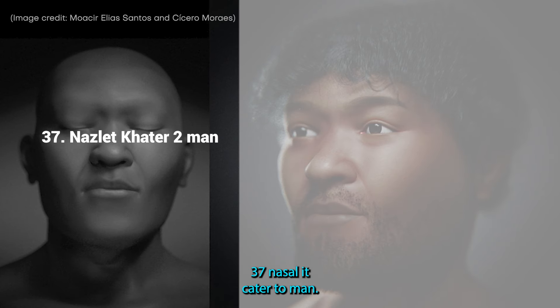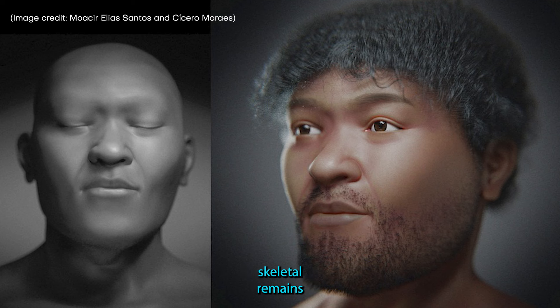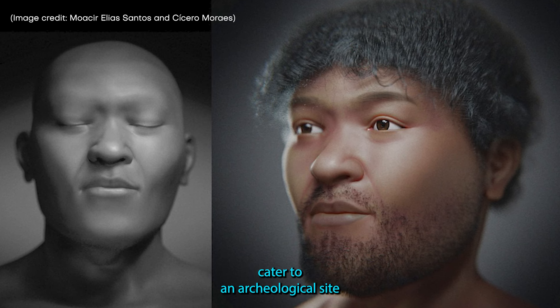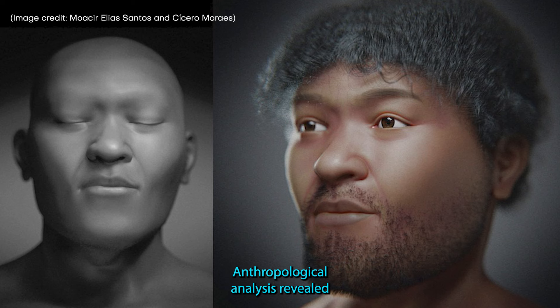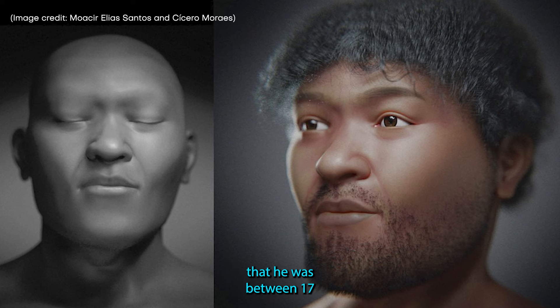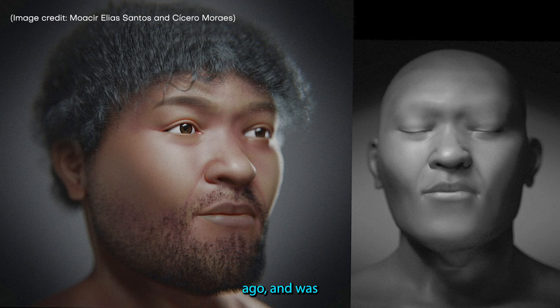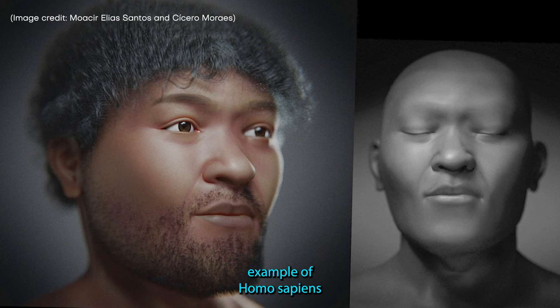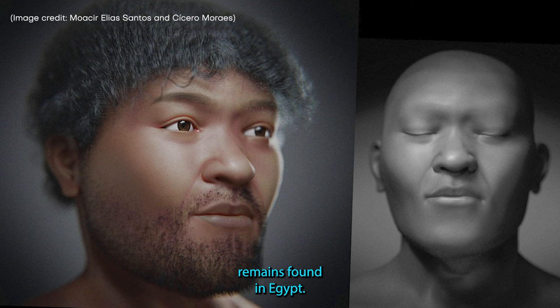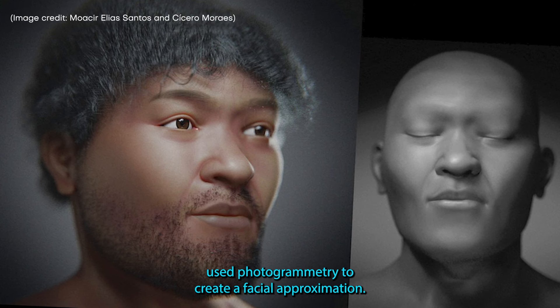37. Noslet Cater II Man. Archaeologists unearthed a man's skeletal remains at Noslet Cater II, an archaeological site in Egypt's Nile Valley. Anthropological analysis revealed that he was between 17 and 29 years old when he died 30,000 years ago and was of African ancestry. The skeleton is the oldest example of Homo sapiens remains found in Egypt. Researchers used photogrammetry to create a facial approximation.